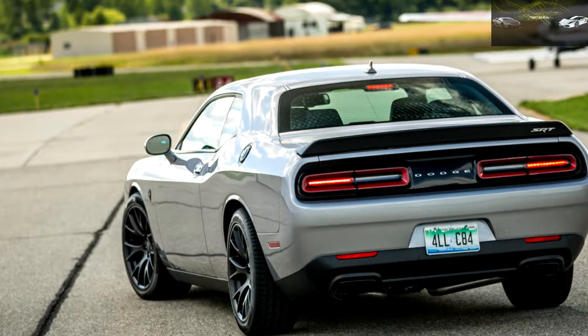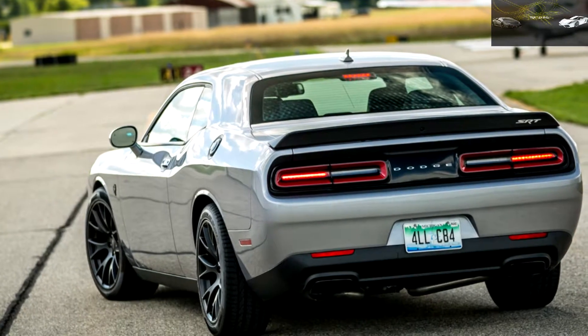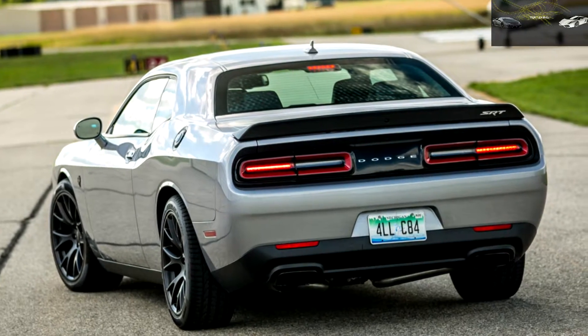Good luck trying to launch a Hellcat riding on the standard all-season rubber. Next year's wide-body Hellcat should pack more meat in its wheel wells. But if you tickle the throttle just right, the Hellcat delivers seriously heroic acceleration.